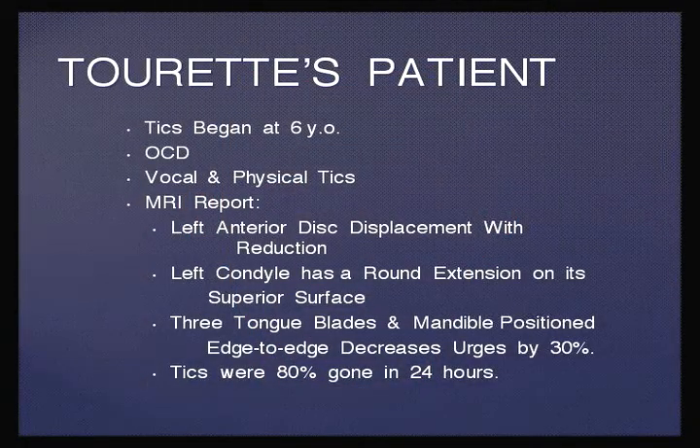This adult Tourette's patient reports that his tics began at six years of age and that he has obsessive compulsive disorder, vocal and physical tics. His MRI shows left anterior disc displacement with reduction. The left condyle has a round extension on the superior surface, which is usually a chondroma.